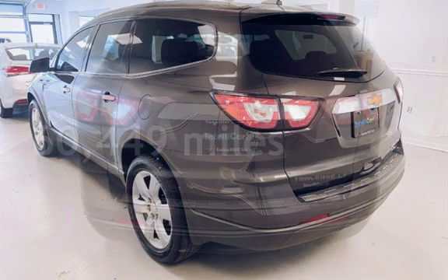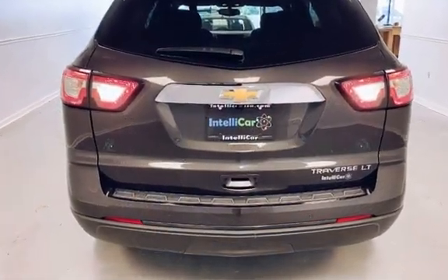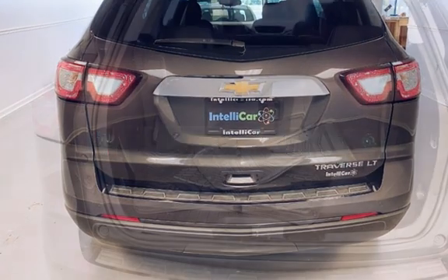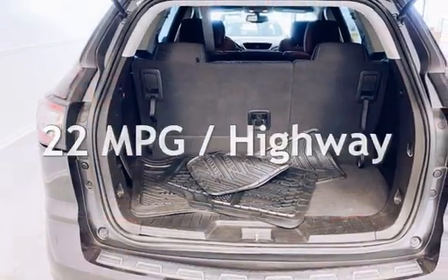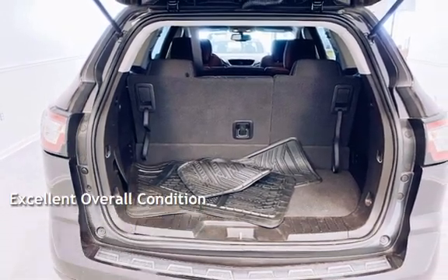This Chevrolet has less than 61,000 miles on the odometer. Estimated fuel economy for this vehicle is 15 miles per gallon in the city and 22 miles per gallon on the highway. This vehicle is in excellent overall condition.